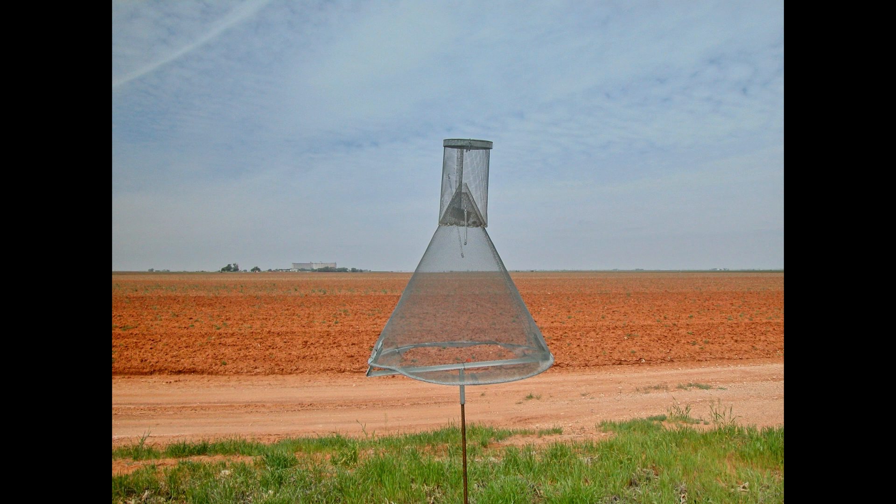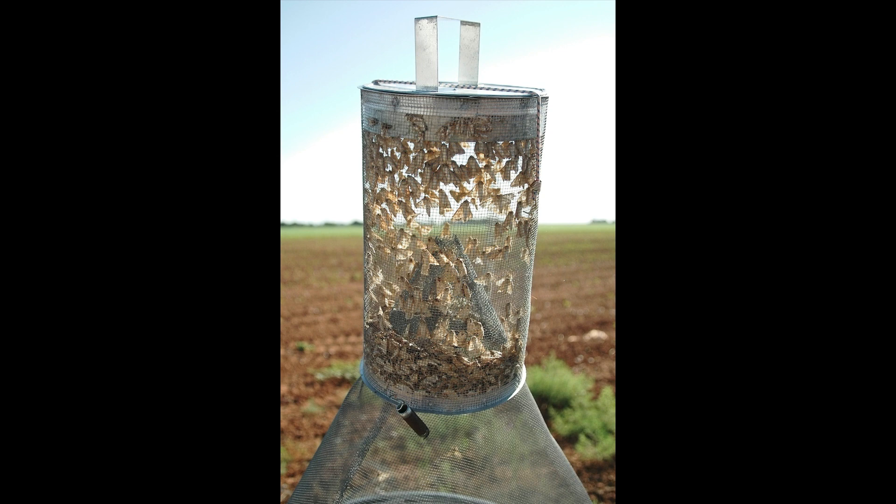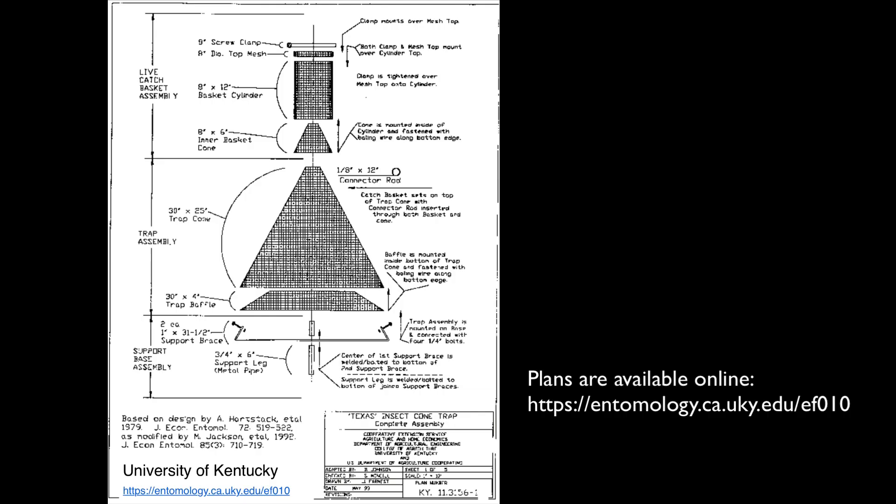The industry standard row crop moth trap is the hard stack trap. It has been shown to work well with many moth species, and it is quite efficient in capturing a relatively high number of moths compared to other container-type traps. However, it is expensive to purchase and becoming harder to find as new manufacture. It also stands out visually, and it might invite vandalism.